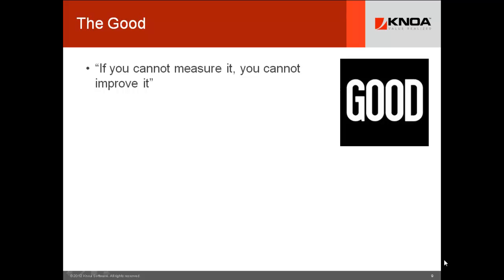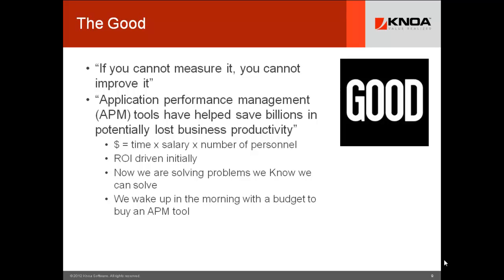So let's think about APM tools — the good, the bad, and the ugly — and see our opportunities for improvement. Application performance management tools have helped save billions in lost business productivity, simply by being able to solve and diagnose problems quickly, and by profiling and speeding the performance of applications. Every time you reduce the time your team of 5, 10, or 20,000 users takes to execute standard business transactions, you are returning hard operating benefit to the bottom line.